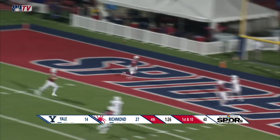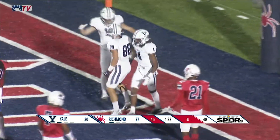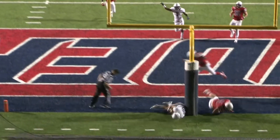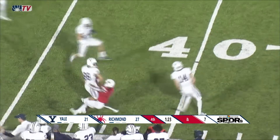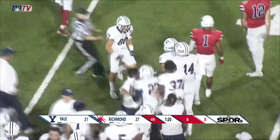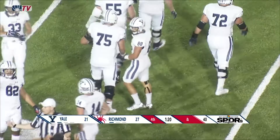Rawlings has time, throwing for the end zone — it's a touchdown! J.P. Shofi, the Yale captain, on the back line of the end zone has the Yale touchdown, and this game is not over yet. Here it comes — the onside kick bounces and it's recovered by the Yale Bulldogs. It's the same guy who just caught the touchdown pass, J.P. Shofi, who comes up with the onside kick. Yale now has the football with a chance to win the game.